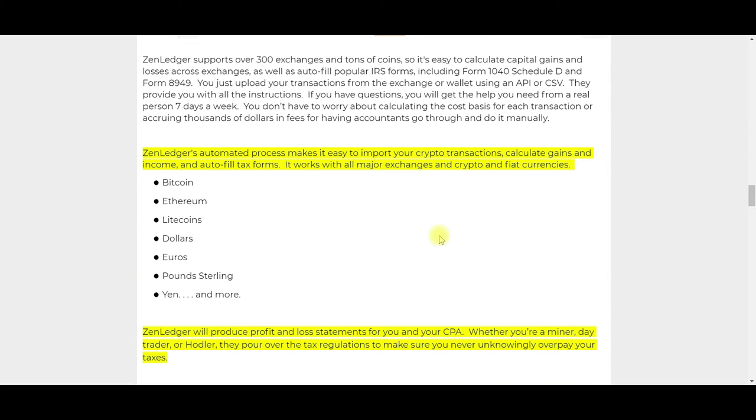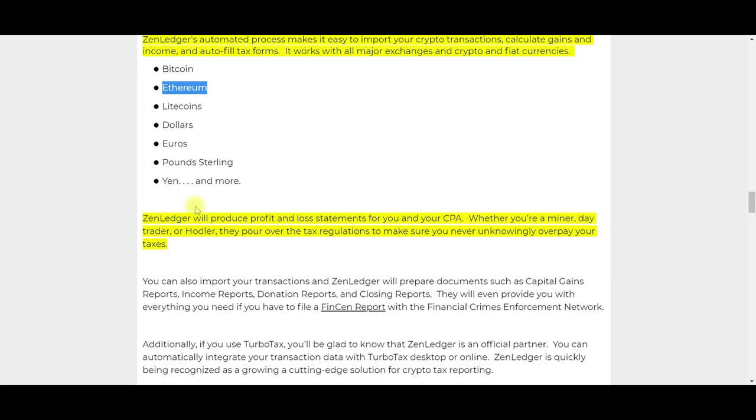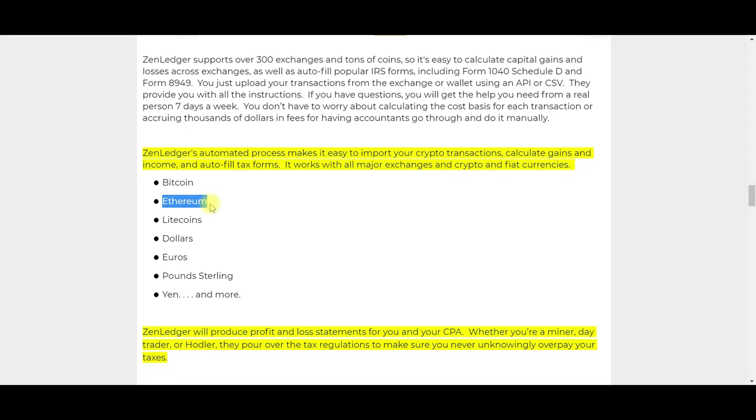If you say yes to owning cryptocurrency, they'll be expecting cryptocurrency information with your taxes. ZenLedger's automated process makes it easy to import your cryptocurrency transactions, calculate gains and income, and auto-fill tax forms. It works with all major exchanges and crypto and fiat currencies — Bitcoin, Ethereum, Litecoin, dollars, euros, pounds sterling, yen, and thousands of Ethereum-based cryptocurrencies. To the best of my knowledge it works with the majority of cryptocurrencies out there. If a coin isn't built into their software for automatic harvesting, you can always add transactions manually.